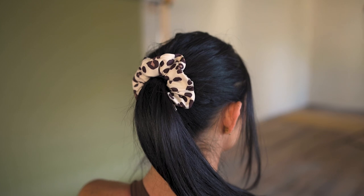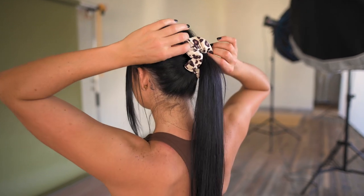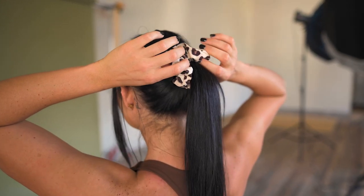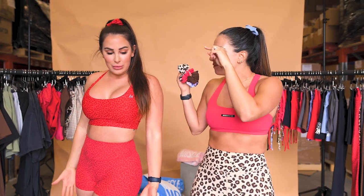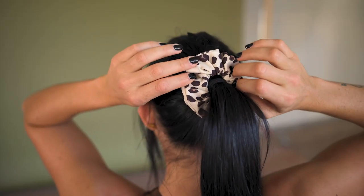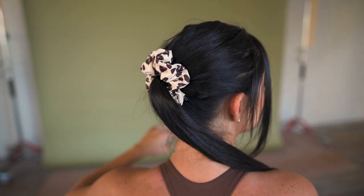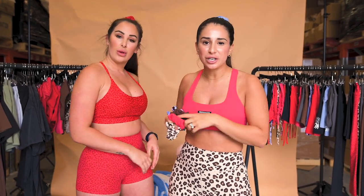We also have the Ability scrunchie pack — a pack of six vibrant, beautiful colors made from recycled polyester as part of our sustainability movement. You can mix and match or wear to match your outfit. Jess is wearing the mini cheetah, the red matching her whole outfit. Make sure you pick up your scrunchie pack when purchasing from the signature collection.